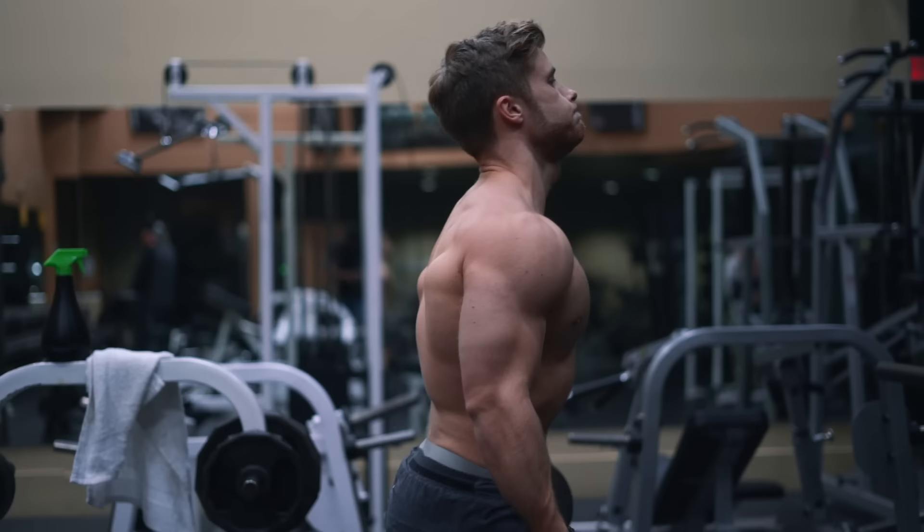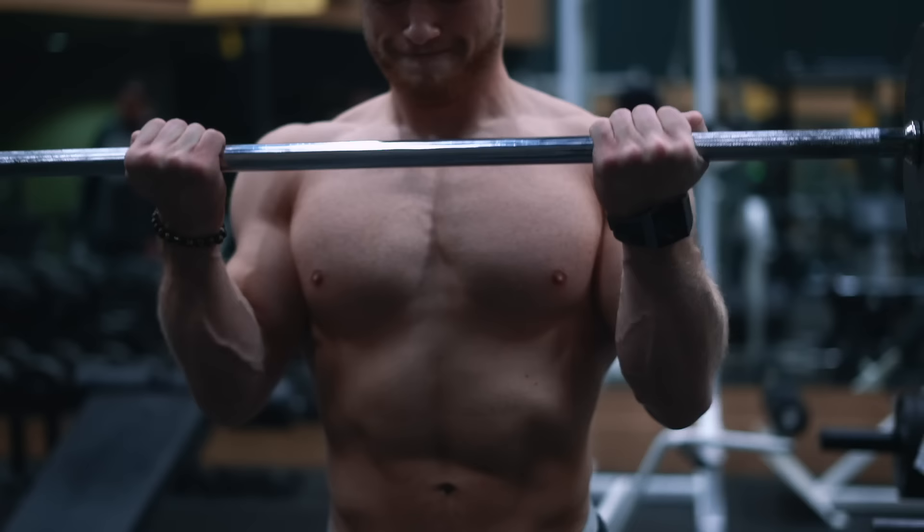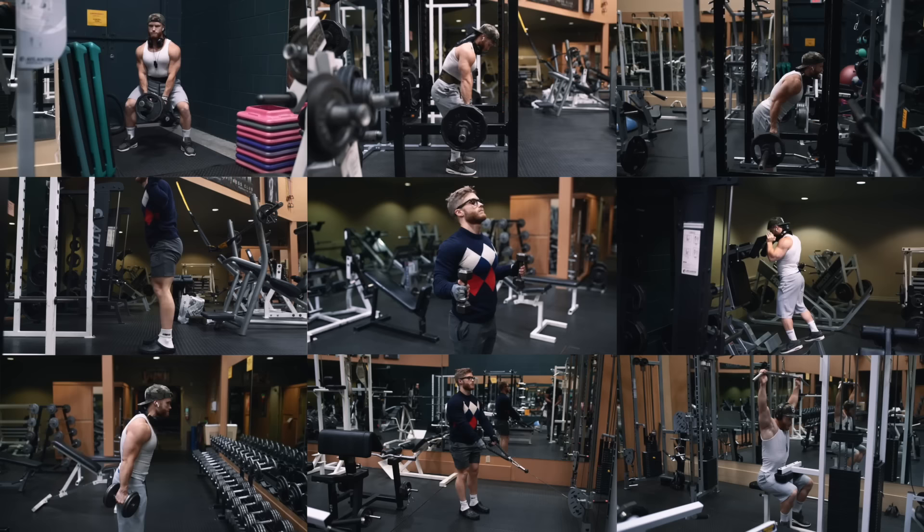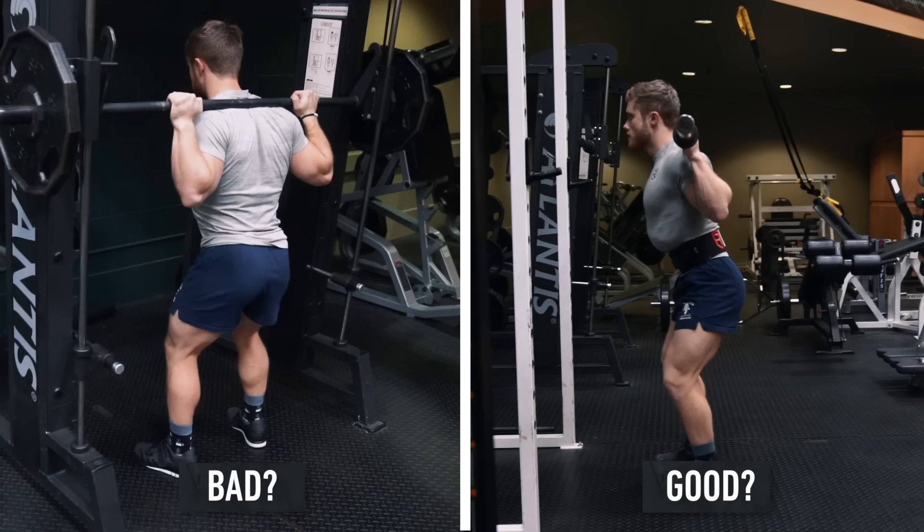Welcome everyone to the Technique Tuesday finale. So far in this series we've covered more than 30 exercises that I'm a fan of — exercises that I think would be smart to include in any complete training program, depending on your goals. And in this video I'm going to share 10 exercises that I'm not so much of a big fan of and that I think most people with muscle and strength building goals probably shouldn't prioritize doing in the gym.